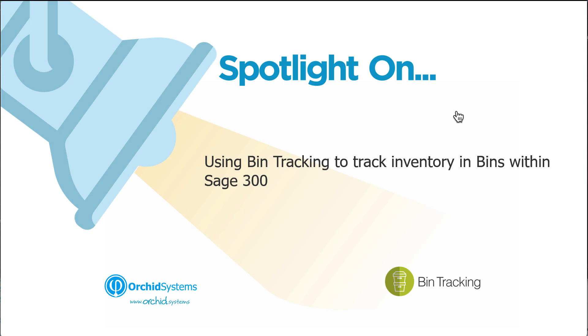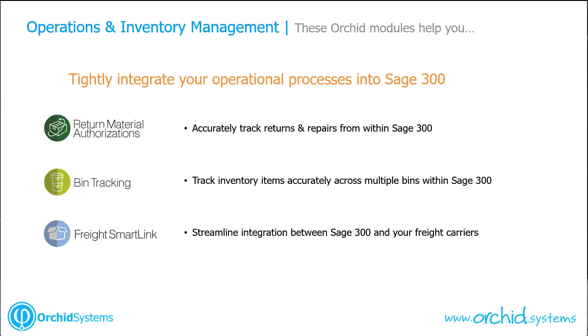Welcome to this presentation on bin tracking for Sage 300. My name is Natalie from ORCID Systems. Bin tracking is one of ORCID's modules tightly integrated in the operations and inventory management processes, and it's designed to track inventory items accurately across multiple bins within Sage 300.